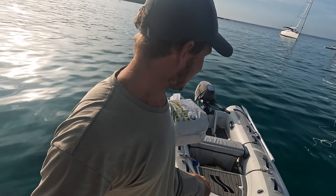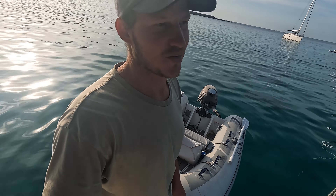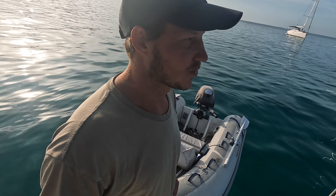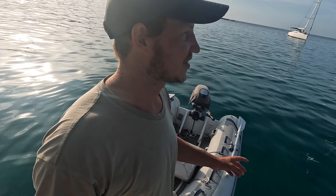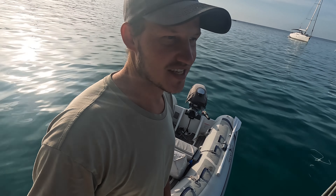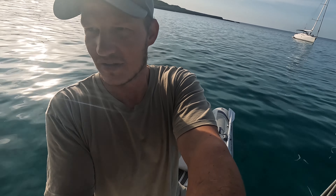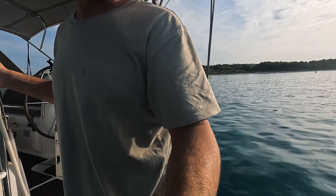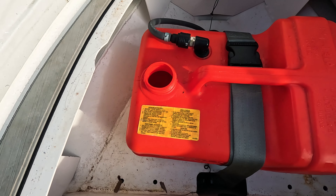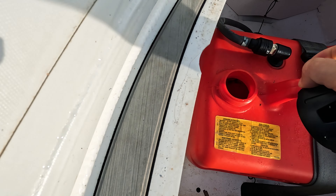We came here thinking we could sail but we actually have no fuel — we've probably got maybe half an hour left. There's a fuel station two and a half nautical miles away, so we're going to go on the tender, we've got nice calm conditions, and go get some fuel. Should really check to see if I've got enough fuel in the tender — yep, half a tank, we're good.